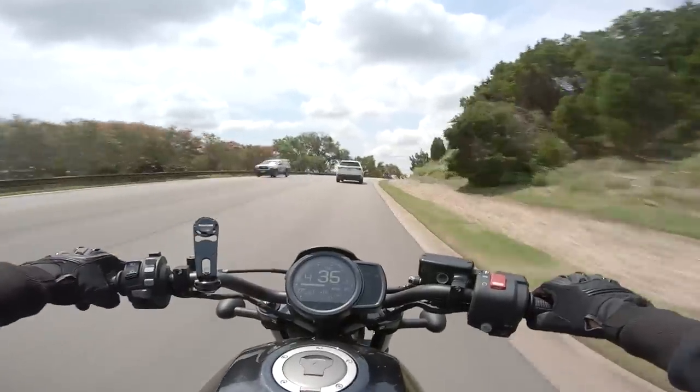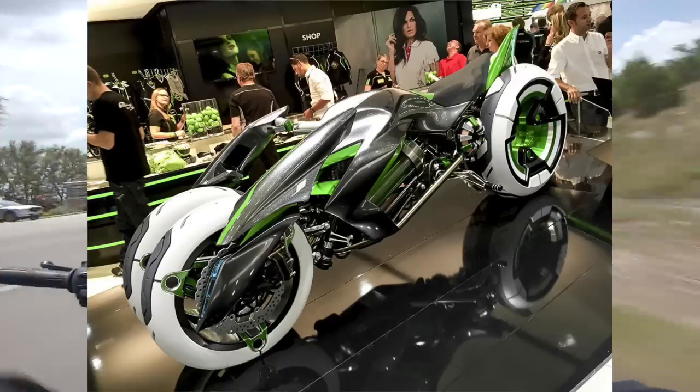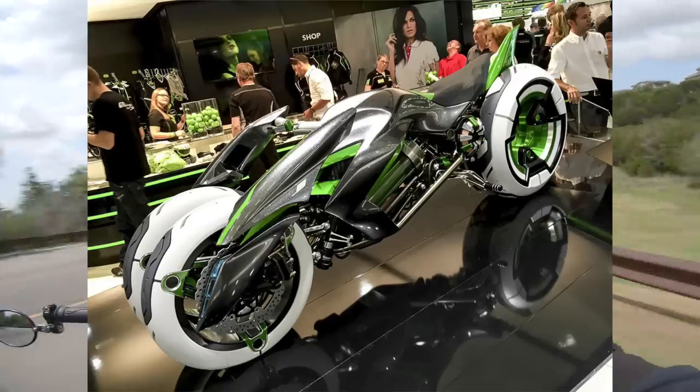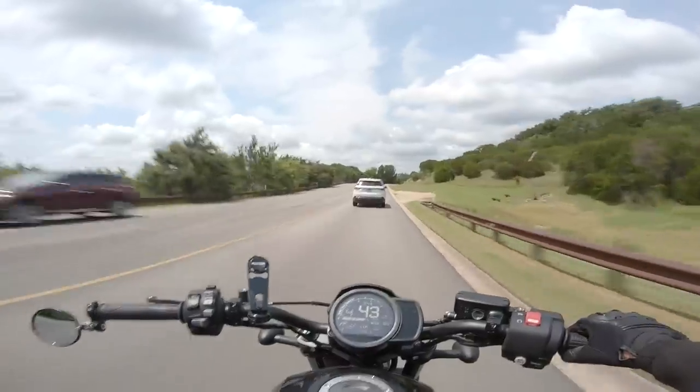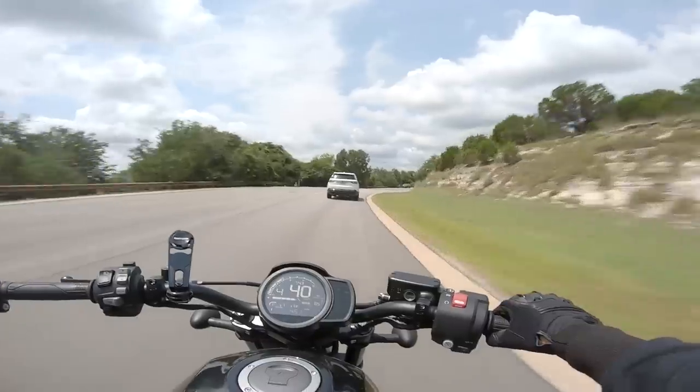Anyway, back to the J Concept. They actually made a physical version of it, though it doesn't do the Transformers thing. As it stands right now, it's a weird-looking three-wheeled movie prop, but who knows? Kawasaki's not busy making bikes for MotoGP because they're too scared, so they gotta find some other way to hold their interest, I suppose.